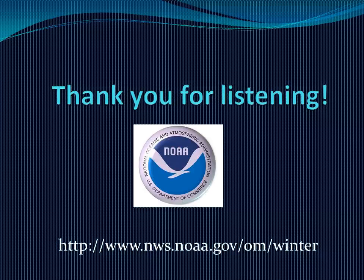October 20-26 is Winter Weather Awareness Week in the Pacific Northwest. On behalf of the National Weather Service offices in Seattle, Spokane, Portland, Pendleton, Medford, Boise, Missoula, and Pocatello, I want to thank you for listening.